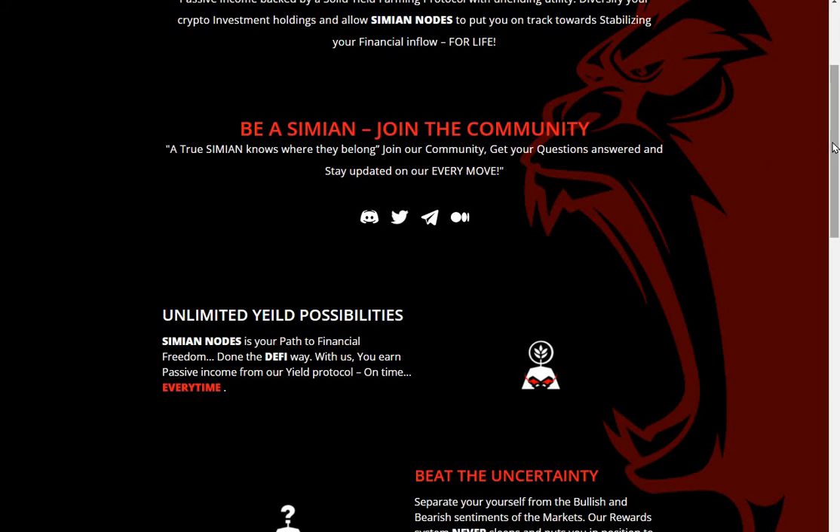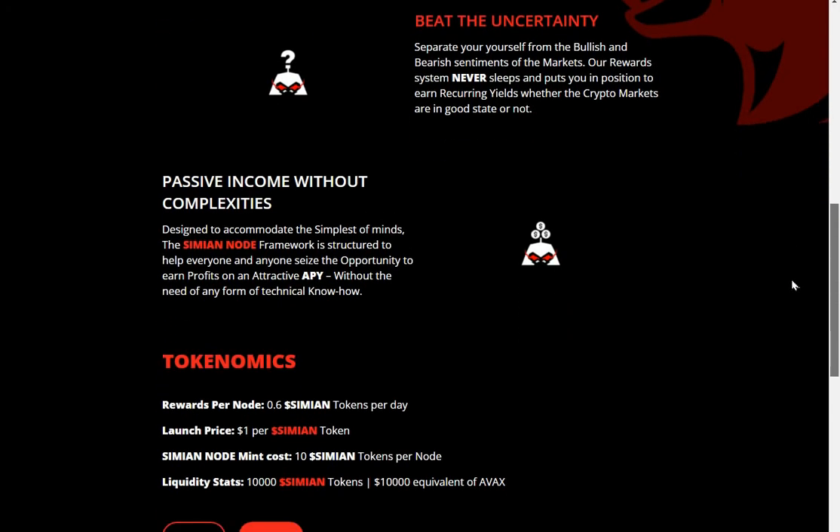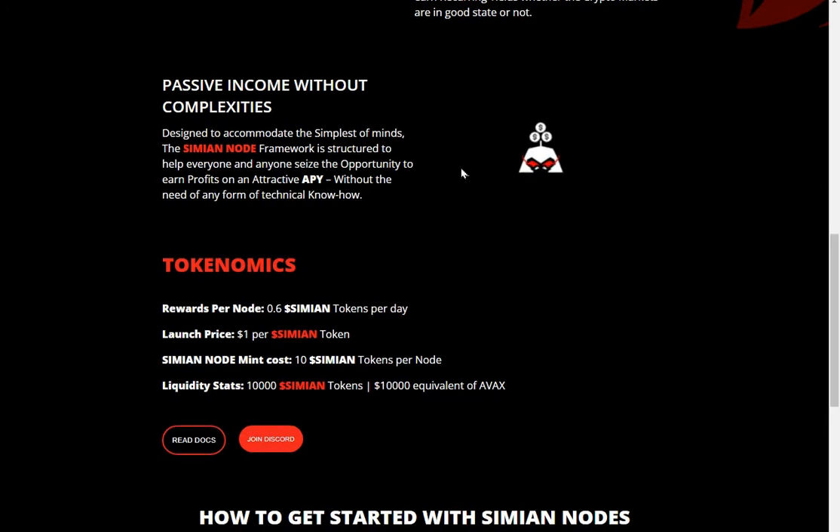On time, every time. Beat the uncertainty — separate yourself from the bullish and bearish sentiments of our markets. Our rewards system never sleeps and puts you in position for recurring yields whether the crypto markets are in a good state or not. Passive income without complexities, designed to accommodate all levels. The Simian Node framework is structured to help everyone seize the opportunity to earn profits from attractive APY without any form of technical know-how.